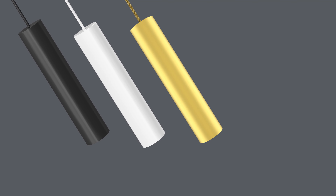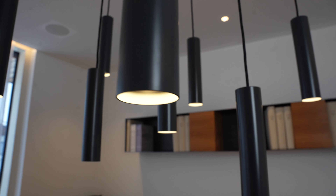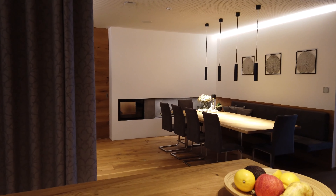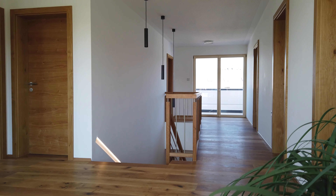Our LED pendulum slim, also available as a tree or PWM version, provides the right accent lighting — for example above a dining table or coffee table. The height of the luminaire can be individually adjusted using a two meter long fabric covered cable. The diffuser made of high quality glass ensures a pleasant diffusion of colored light.